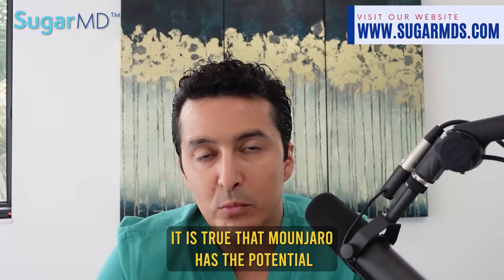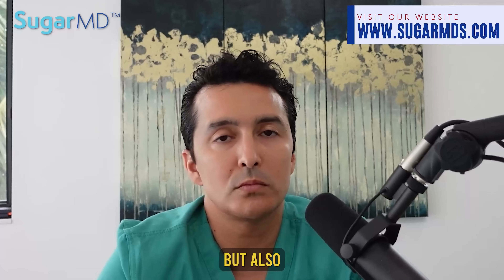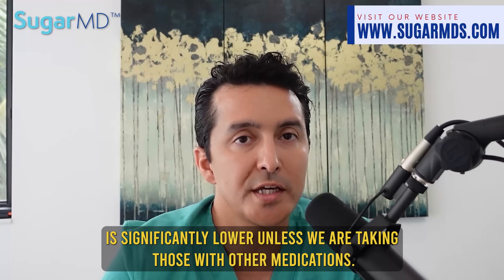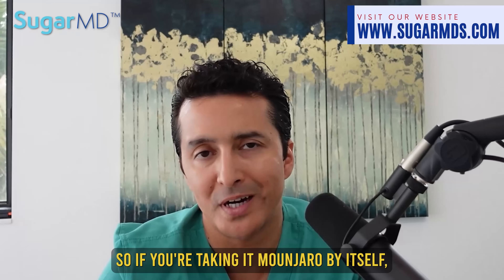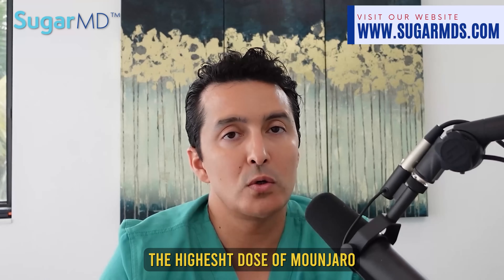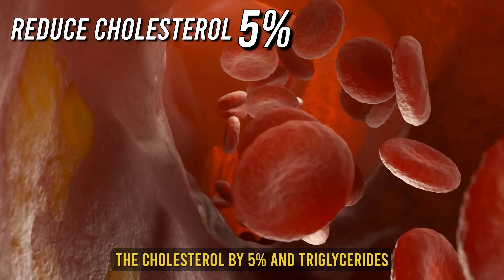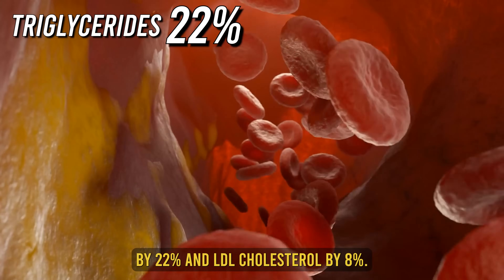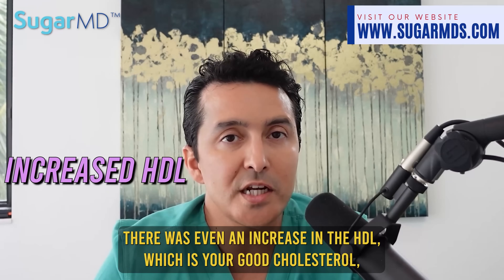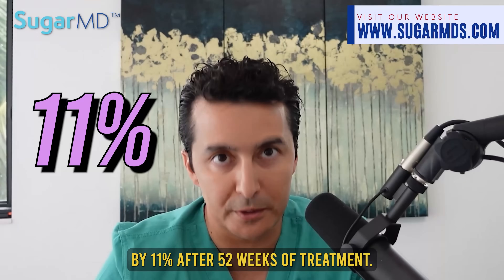Mounjaro has the potential to lower blood sugar levels, but the risk of hypoglycemia is significantly lower unless you're combining it with other medications. The highest dose of Mounjaro reduced total cholesterol by 5%, triglycerides by 22%, and LDL cholesterol by 8%, and there was even an 11% increase in HDL — the good cholesterol — after 52 weeks of treatment.